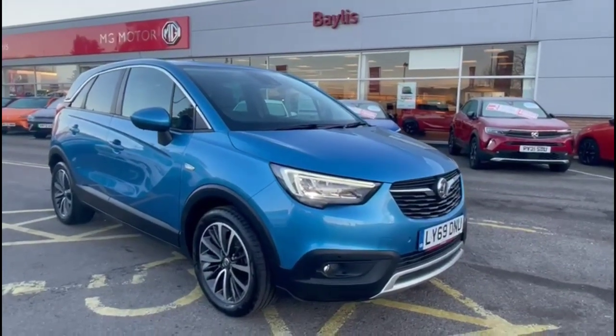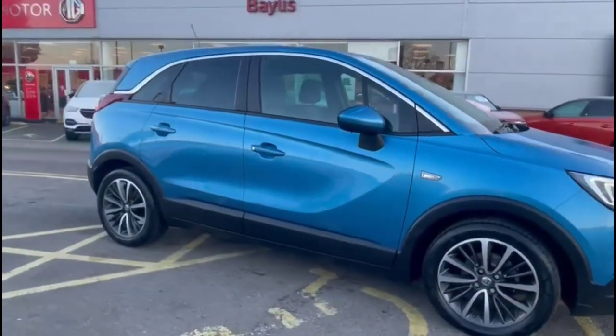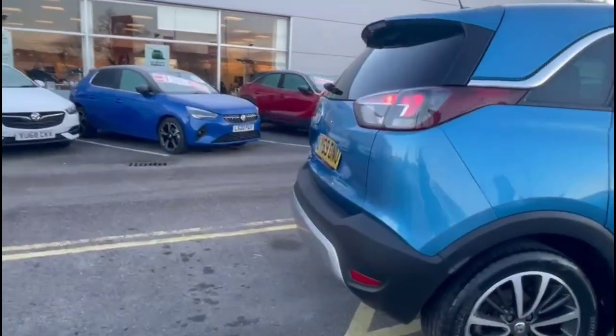Hello and welcome to Bayless Vauxhall. Today we're viewing a Vauxhall Crossland X 1.2 Elite. This model has covered just 37,695 miles and is finished in blue. It also comes with the Bayless warranty, with the option to extend it to up to 36 months.